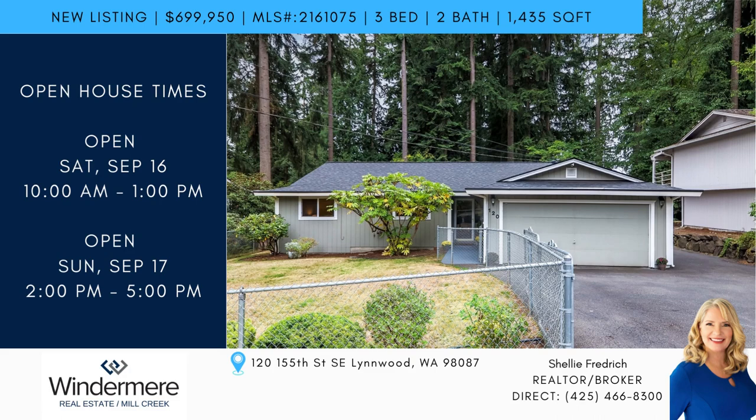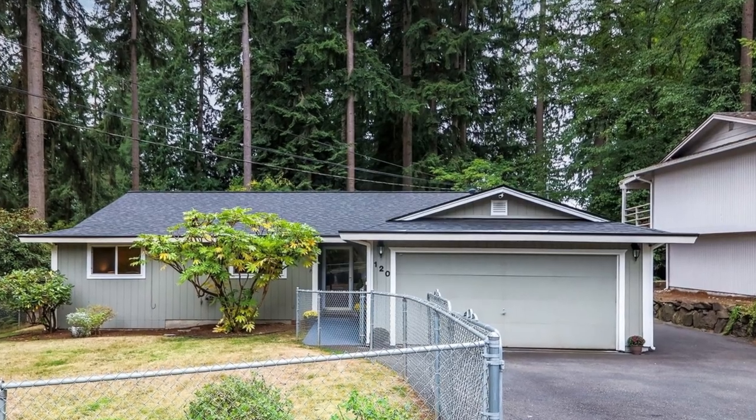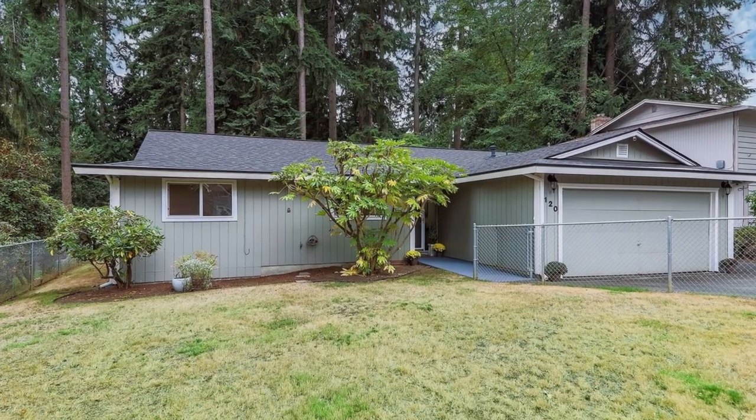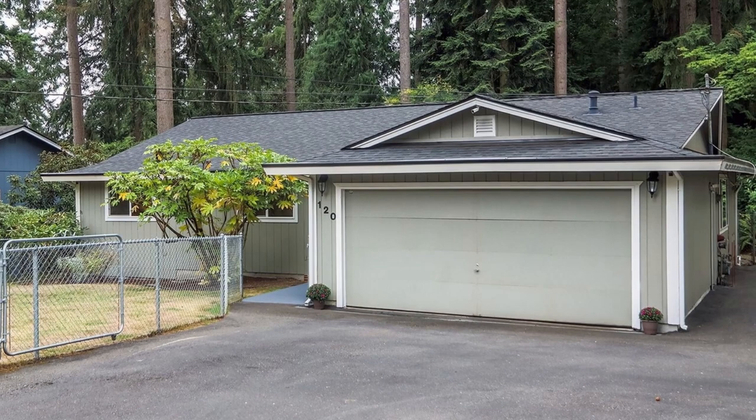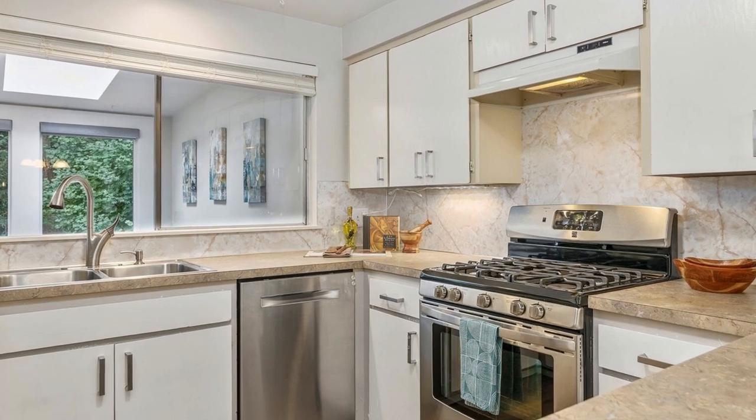Introducing a brand new listing with an open house event. Step into this beautifully updated Rambler, nestled on a generous lot within the highly coveted Martha Lake community. This inviting home boasts an expansive open floor plan and an additional living area in the sun-drenched and serene sunroom.